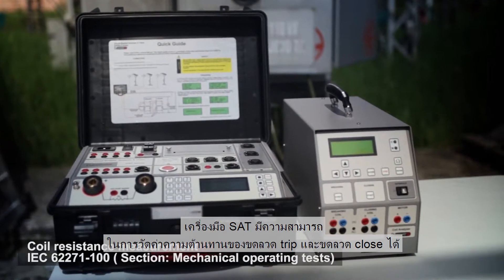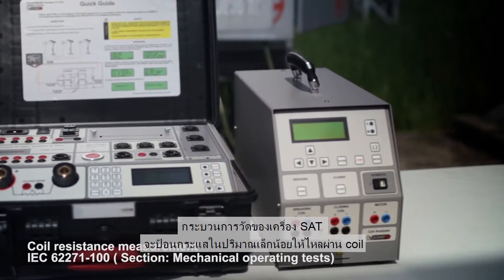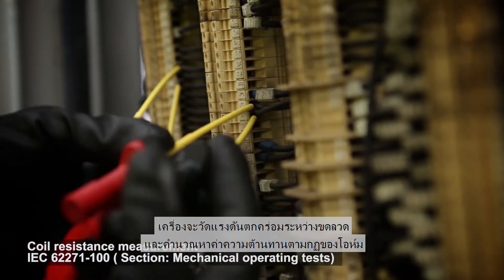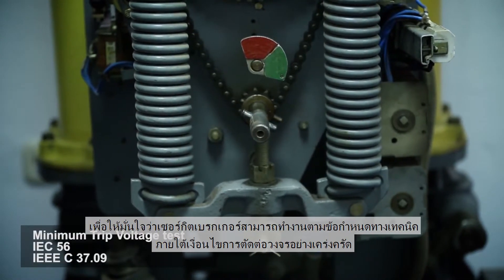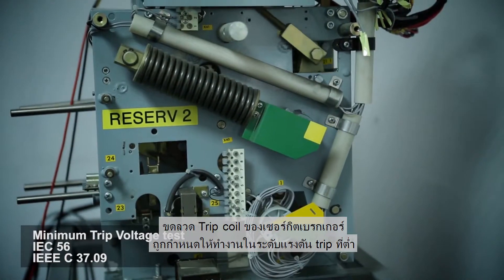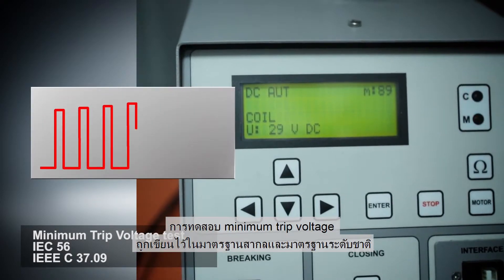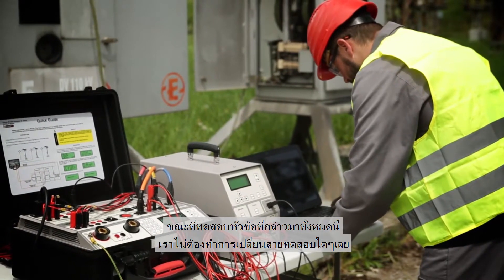The SAT instrument can measure the trip and close coil resistances. Its measurement procedure generates a very low current through the coil, which does not heat up the coil and consequently increase its resistance. The corresponding voltage drop is measured across the coil and used to calculate resistance according to Ohm's law. To ensure circuit breaker operation is within specification, trip coils are specified to work with a minimum tripping voltage much below the nominal battery voltage. The minimum trip voltage test is described in a number of international and national standards. All these tests are performed without changing the lead connections during the test.